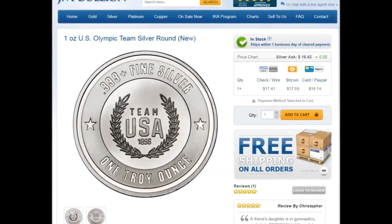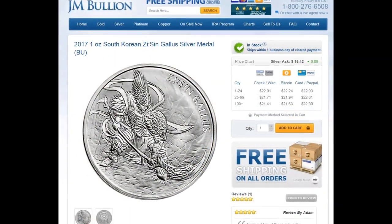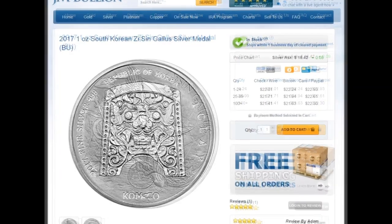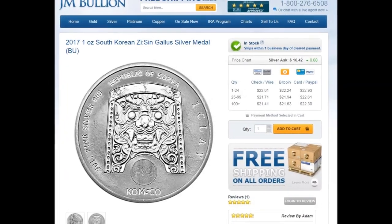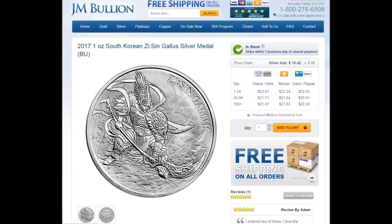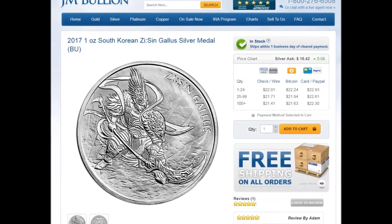Since we're on the Korean theme, I have to point out the Zeeshin Gallus medallion from the Kamsko Mint here in South Korea. This is the first release of the Korean lunar set of 12 medallions. It's an impressive medallion, and I am looking forward to reviewing and collecting the entire set.